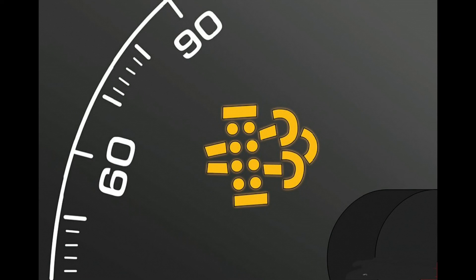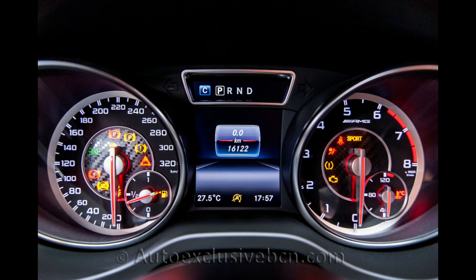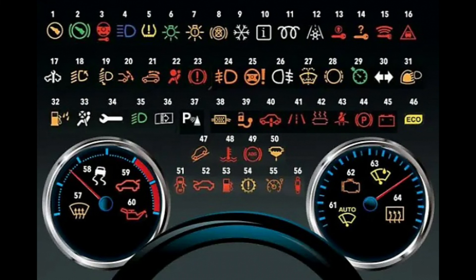Mercedes-Benz exhaust particulate filter diesel warning light. Dashboard lights can be confusing and worrisome — there are so many of them. What do they all mean? Don't worry, they are not all bad. We made this video to help you understand the meaning.